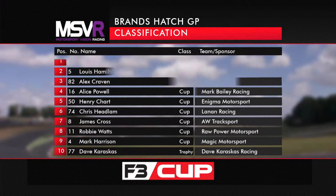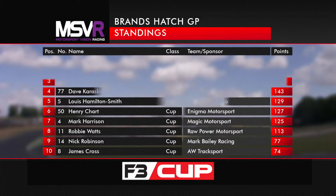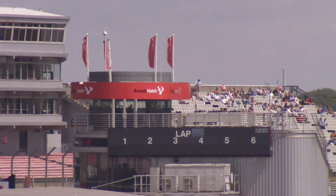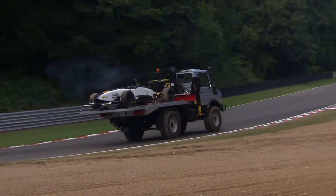Final classification: victory for Cliff from Hamilton-Smith and Craven, with Alice Powell fourth, Henry Charm fifth, and Dave Carrascus winning the trophy class in tenth. In terms of the championship standings, it all closes up very nicely — Alice Powell leads the way but concedes points to Alex Craven, and Tristan Cliff gains ground on both. That's it from Brands Hatch — join us after the break where we head to Snetterton for Production BMW Championship racing.